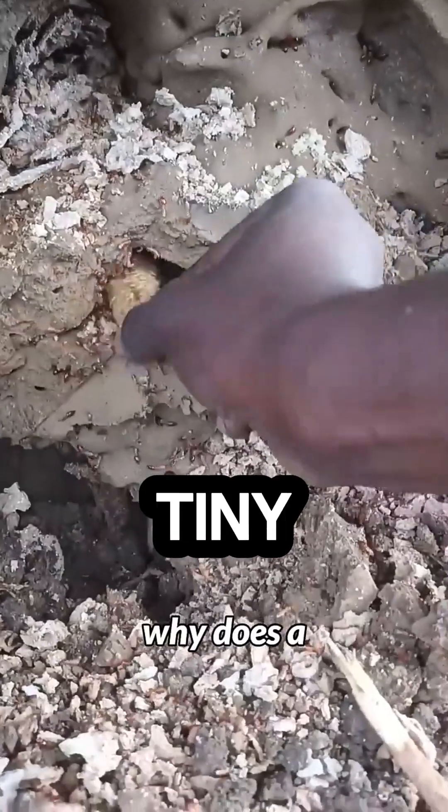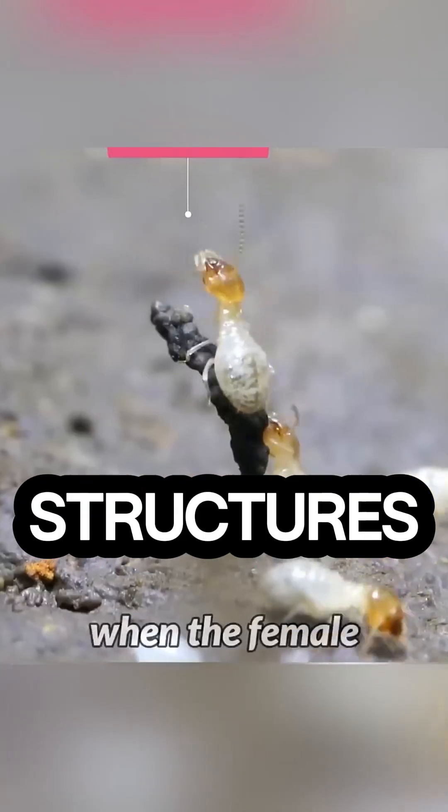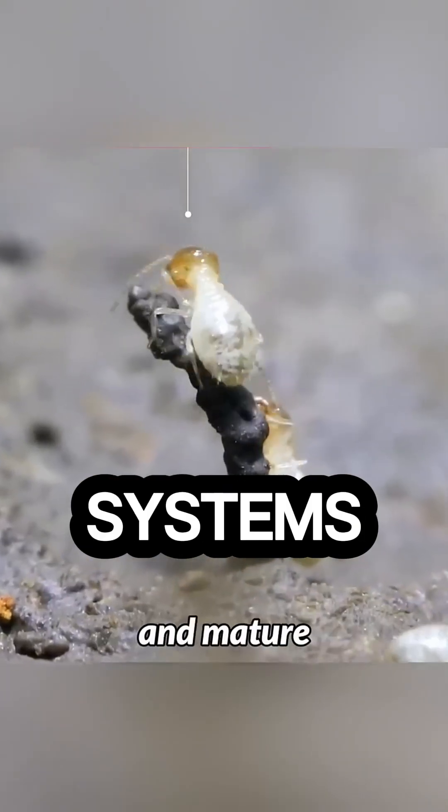Then there are termites, tiny insects that build towering mounds in Africa. These structures have built-in ventilation systems that keep the temperature inside perfect for their colony, no matter how hot it gets outside.